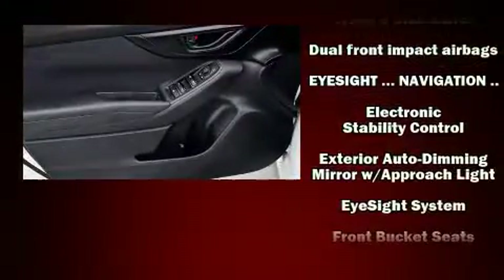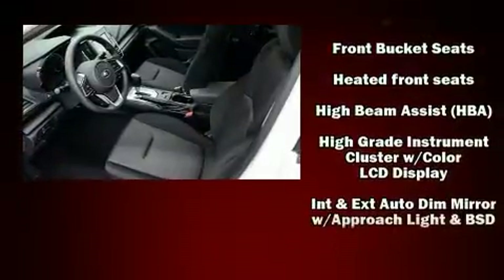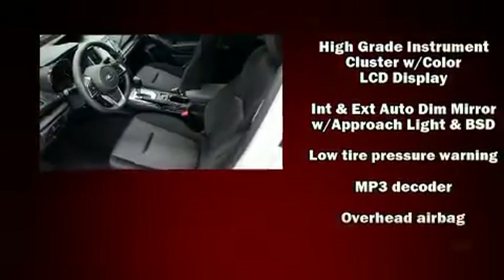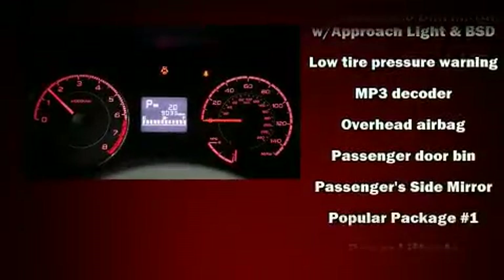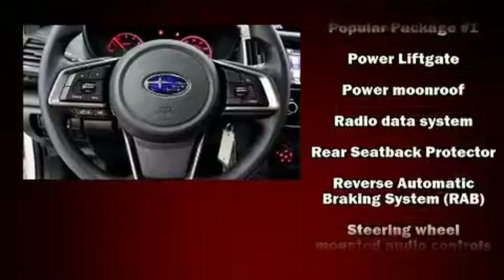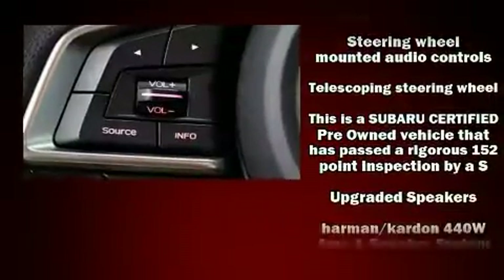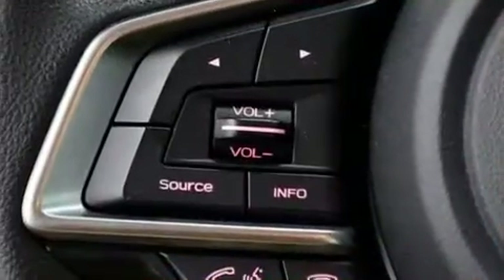Additional safety equipment includes traction control, brake assist, ignition disabling, an emergency communication system, and four-wheel disc brakes with ABS. For added security, dynamic stability control supplements the drivetrain. It also arrives with a Carfax history report indicating just one previous owner.